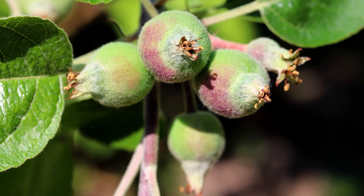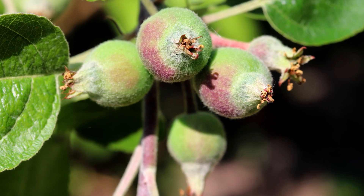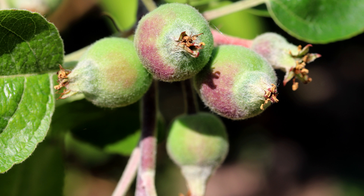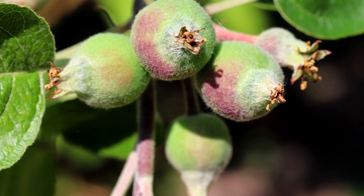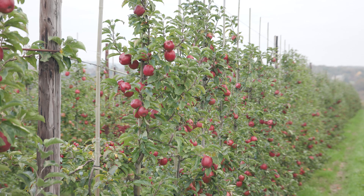Once the pollination has happened, we will start seeing little fruitlets develop on the tree — the flower turns into a fruit and starts to grow. We manage this constantly: we count how much fruit is on the tree, do an analysis of whether it's too much or too little, and manage it accordingly. We'll monitor it for pests and disease throughout the season from start to finish, and then the fruits grow into beautiful apples.